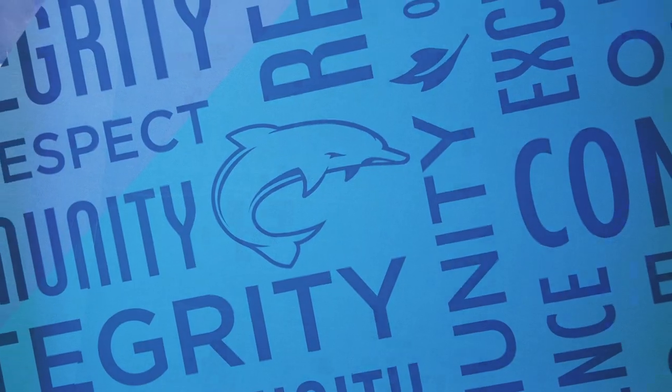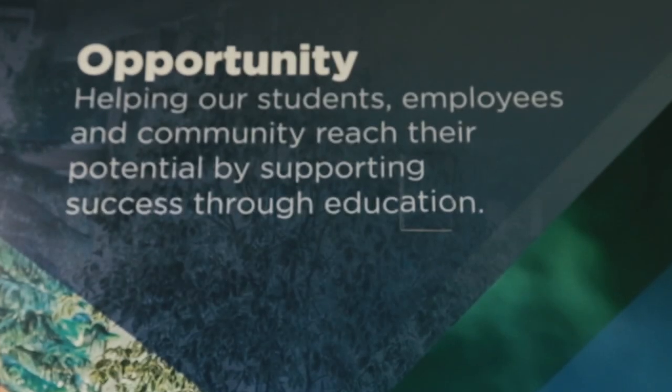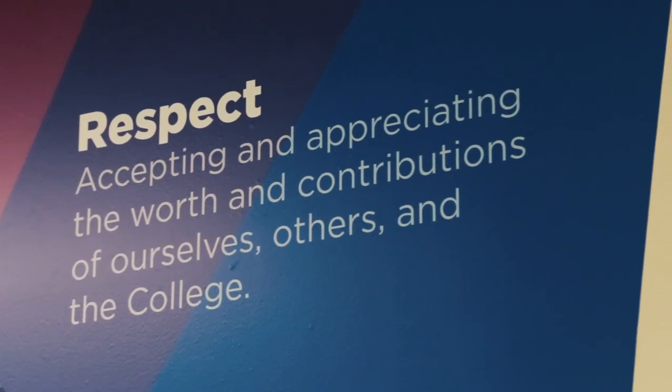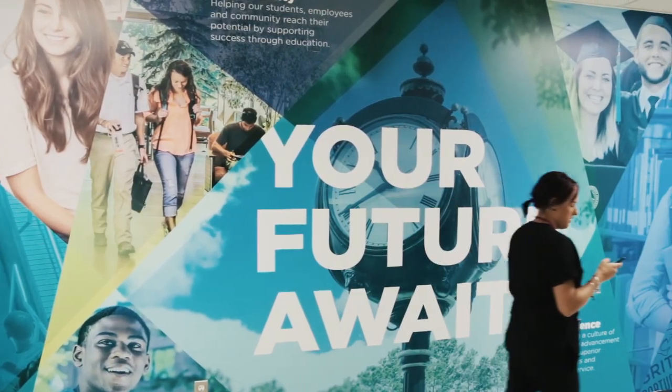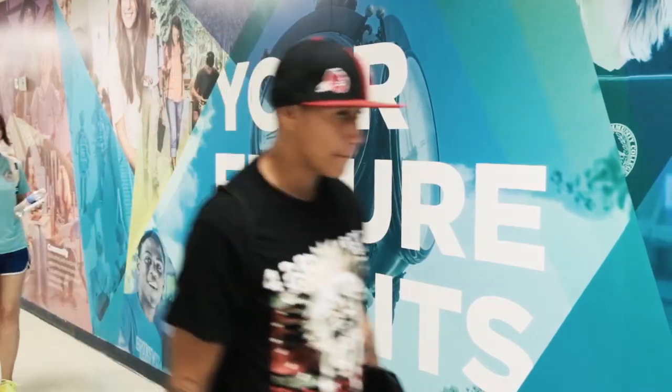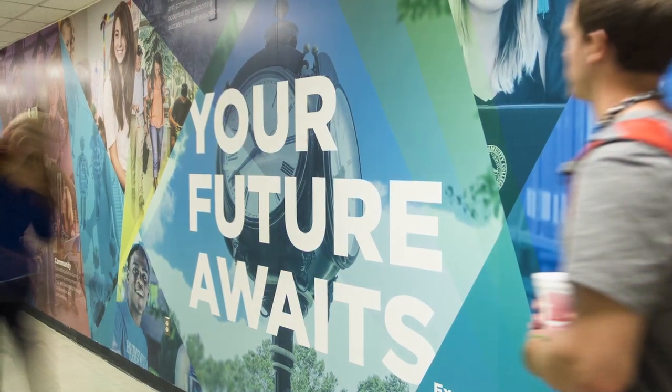Also featured are their core values: integrity, community, opportunity, respect, and excellence. But the focal point is their branded statement — "your future awaits." This graphic has definitely made an impact on campus.